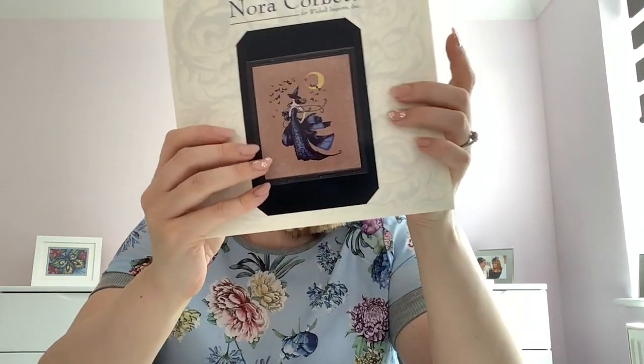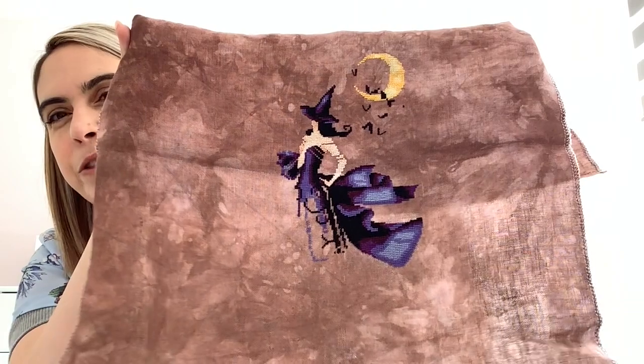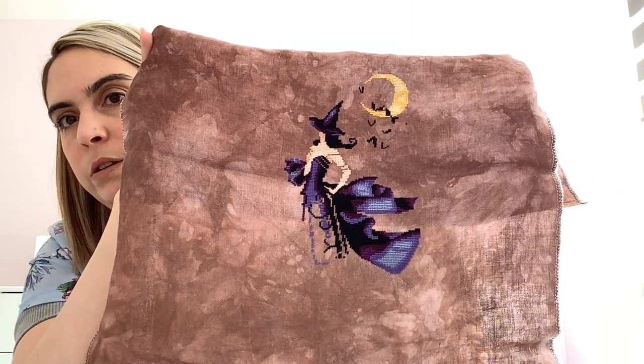This is Raven by Nora Corbett, started on the 21st. I'm stitching it on 32 count linen from Coffee Craft Fabrics with all the called-for threads. I recently stitched the moon and brought her dress down a bit more. It's so enjoyable to stitch and I love it on this fabric — it stands out so well. I'll definitely be doing more Nora Corbett and Mirabilia patterns in future.